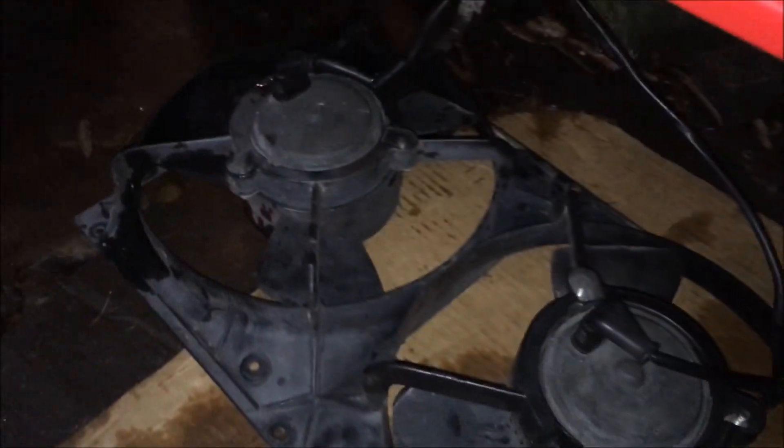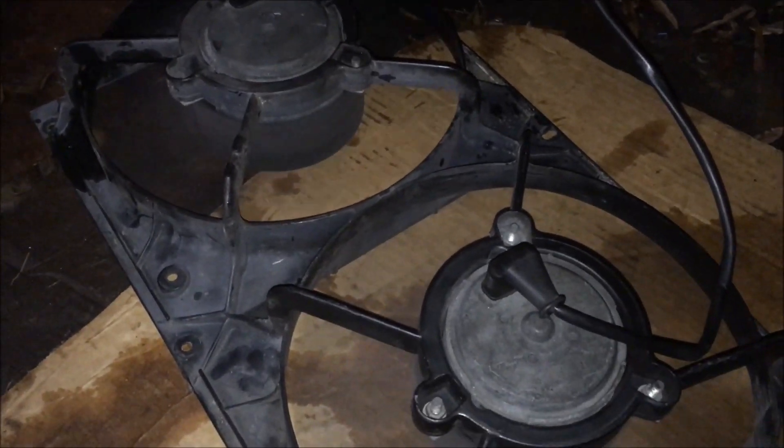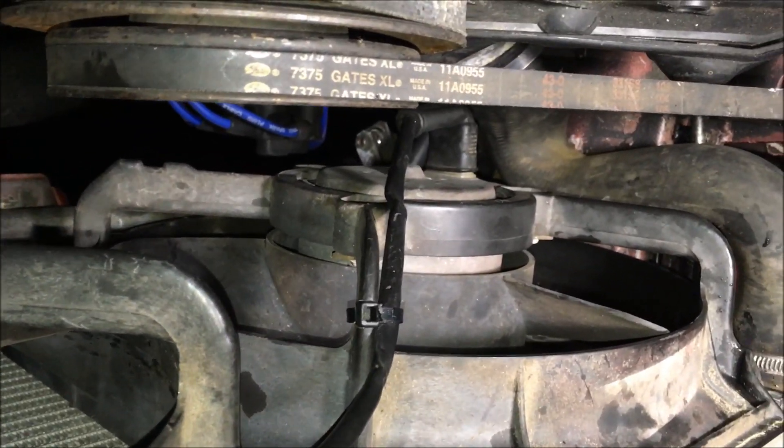I didn't have any luck swapping everything over into the new shroud, so I just messed around and got these old fans working. Fans are in and everything's wired up, so everything should work properly now.